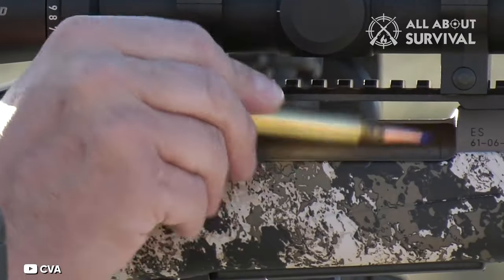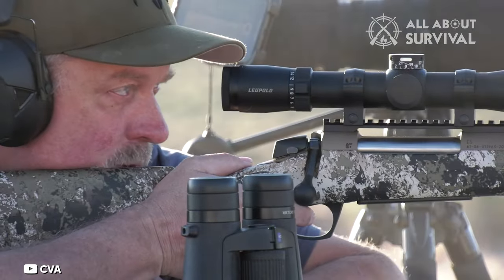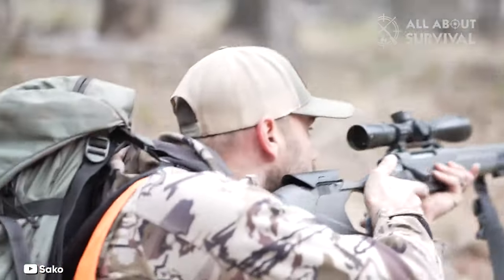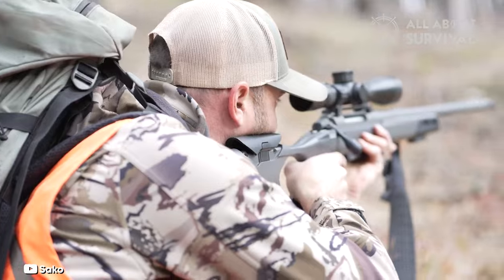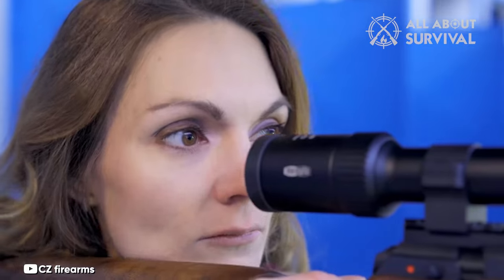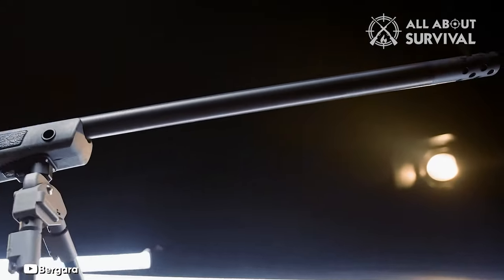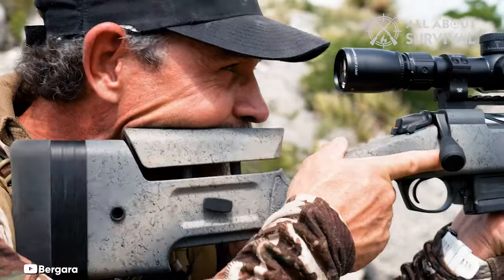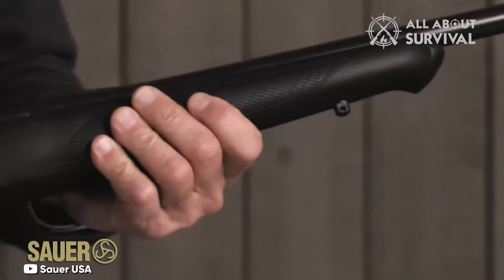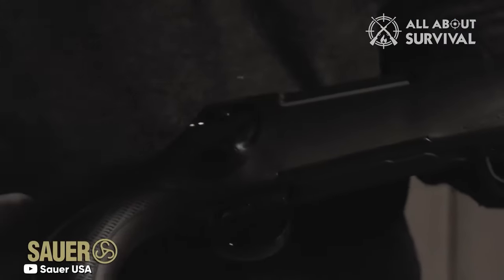Long-range rifle shooting competitions have been growing substantially in popularity over the last few years. There are few rifle platforms better for hunting than a reliable bolt-action. When choosing the ideal bolt-action rifle for yourself, it's essential to take into account aspects such as your living conditions, how sensitive you are to recoil, and your own tastes.